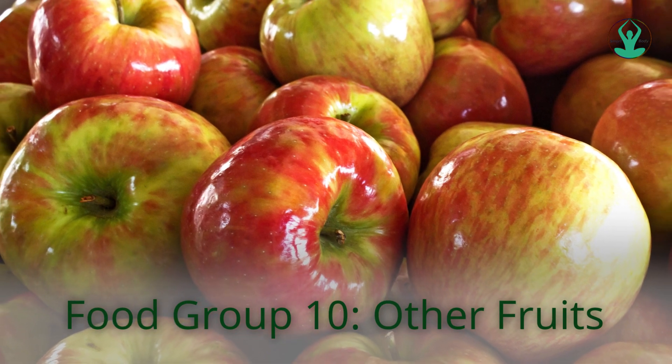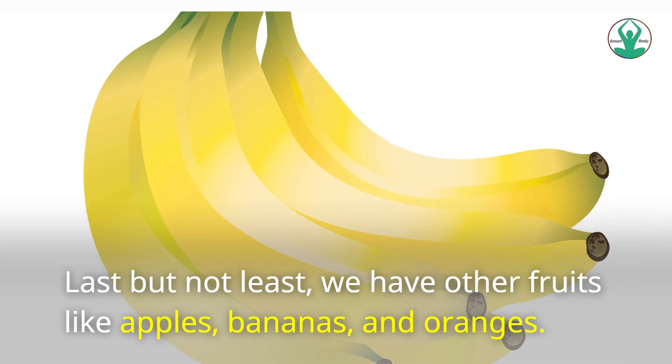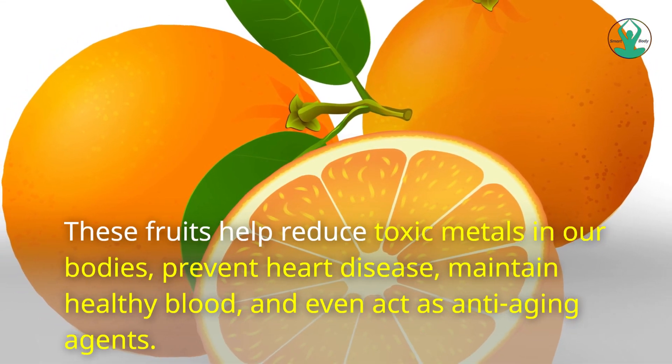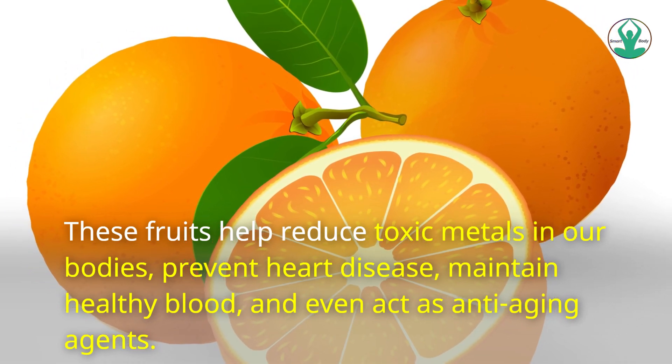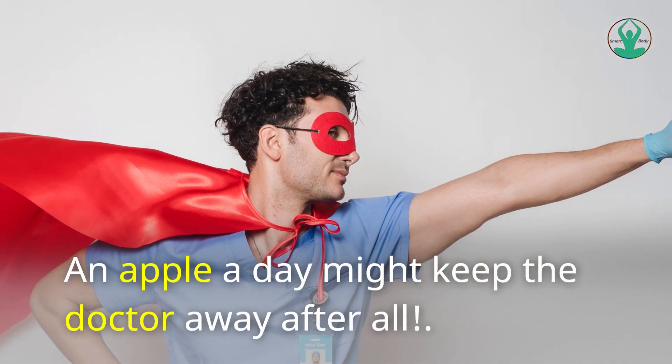Food Group 10: Other Fruits. Last but not least, we have other fruits like apples, bananas, and oranges. These fruits help reduce toxic metals in our bodies, prevent heart disease, maintain healthy blood, and even act as anti-aging agents. An apple a day might keep the doctor away after all.